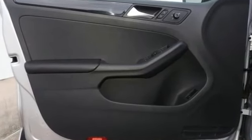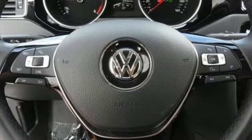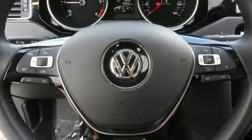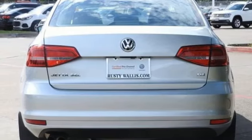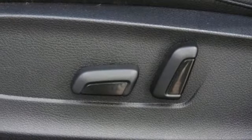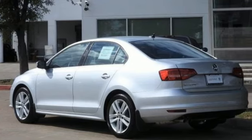Bluetooth wireless audio streaming, power heated mirrors, climatronic dual zone climate control, Kessy key, front heated bucket seats, intercooled turbo inline four-cylinder engine, express open and closed sliding and tilting sunroof, gas pressurized shocks, and auto shift manual transmission.